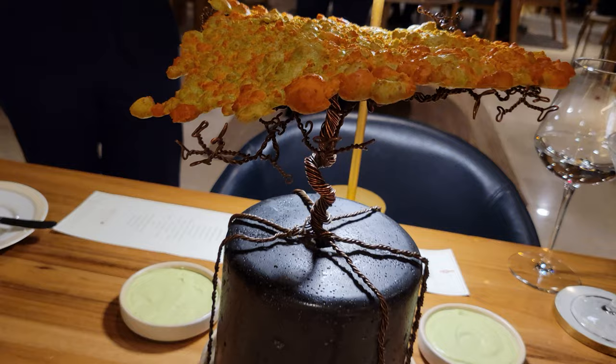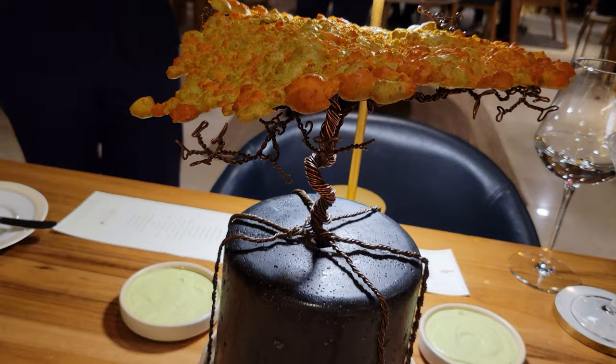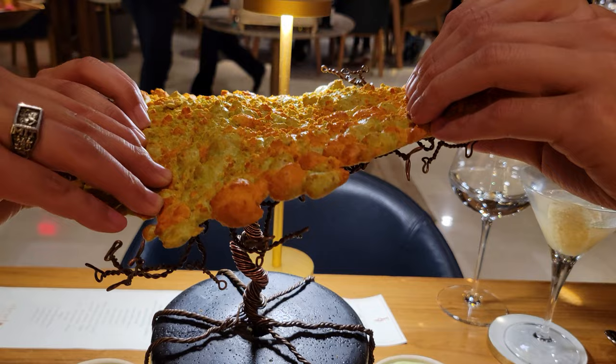The next course was the Tree of Life, a Colombian bread served with a cilantro sauce and a caramelized butter sauce. It tasted so good. The texture was the perfect combination of soft and crunchy and the bread had a bit of a cheesy touch too.